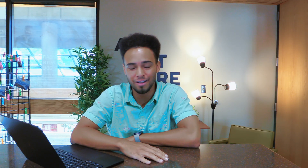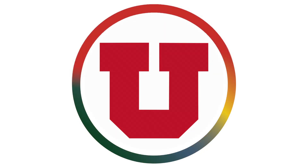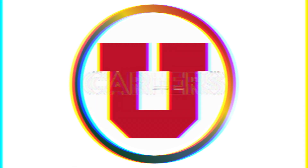Hey, I'm Seth with the Career Center at the University of Utah, and today I'm going to teach you how to fill out your profile to get more relevant job alerts. You already have a Handshake account as a student at the University of Utah, and it can be one of the most powerful tools in helping you find an internship or a job. All you got to do is understand how it works.